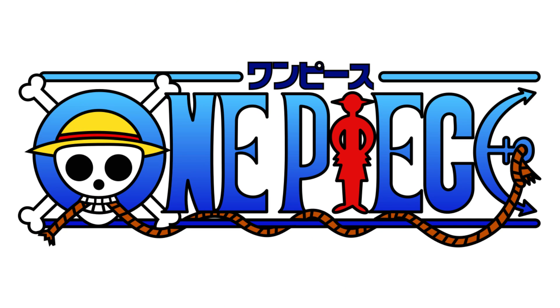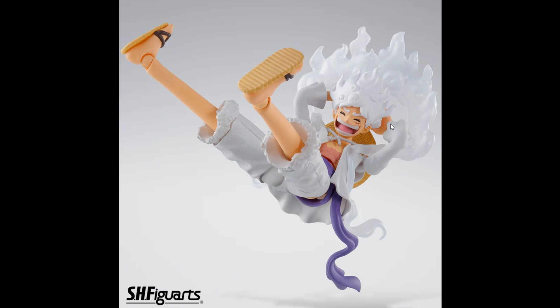We've got some incredible news right here. We've got the new SH Figuarts Fifth Gear Luffy, and it looks incredible. We got all the new images with all the new accessories, and this thing looks incredible — out the back, him relaxing right here. The expression looks awesome, very very cool.